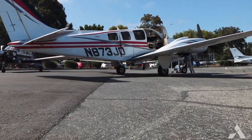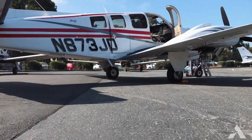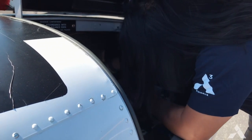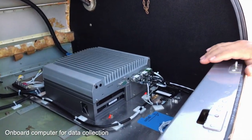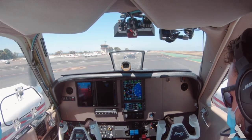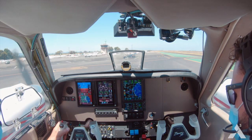We picked the Beechcraft Baron 58 for a couple of reasons. One, it's very efficient to operate. Number two, it's a twin-engine aircraft, so the center nose is available for any kind of modifications or instruments that we want to put in it, and it has a free, unobstructed view of the area in front. It also mimics the characteristics in terms of field of view and visibility out of the cockpit of a commercial aircraft.